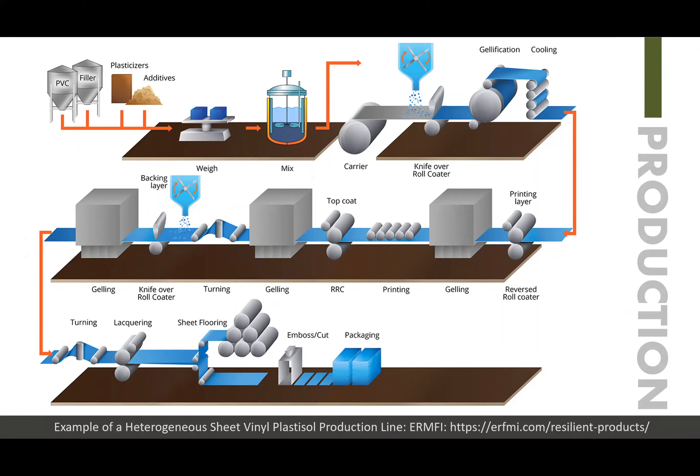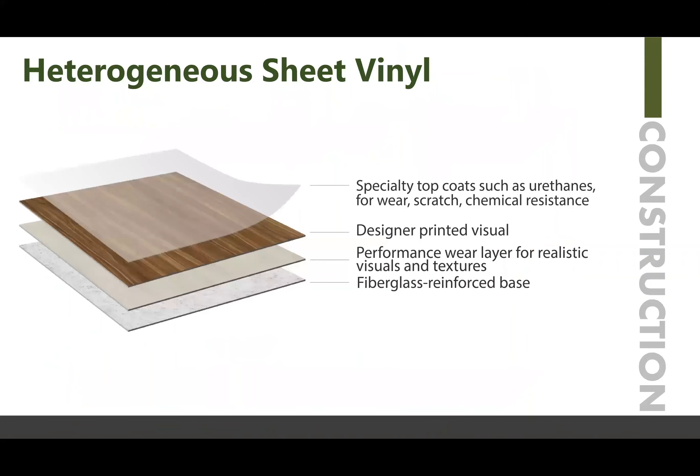Heterogeneous can also be calendared, similar to homogeneous sheet vinyl, but this gives you an opportunity to see that there are multiple layers that come together in the product, as you'll see in the construction diagram. There's a fiberglass reinforced base in some heterogeneous products, and there's also a performance layer that gives you the visual, the texture, and the designer printed visual.